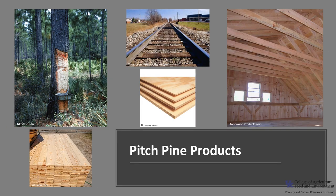Pitch Pine is used for heavy construction, beams, poles, railroad ties, making plywood, wood pulp, and even veneer wood. In the past, the wood was used in wood-ship construction and for mine timbers, and at one time the wood was destructively distilled for naval stores, which include tar, pitch, turpentine, and rosin.